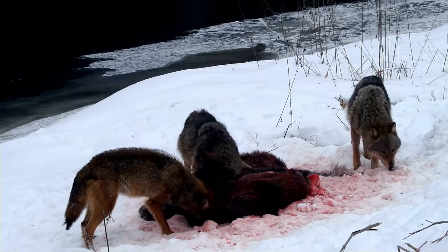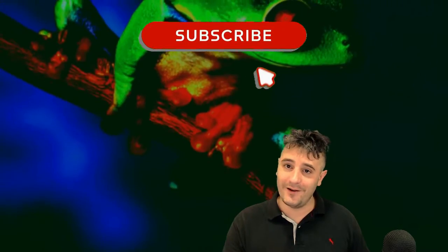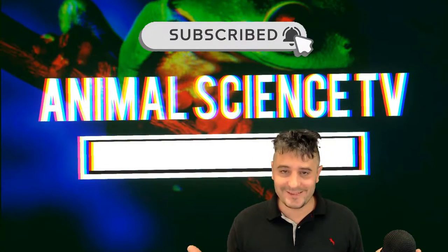My name is Chris, and you can learn all about animals with me on Animal Science TV.